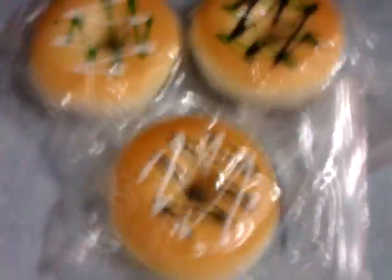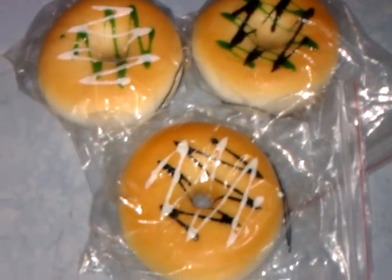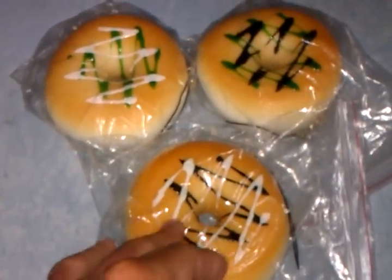Next I have big donuts. These are called big donuts and they are 8.5 cm, so they're really big — bigger than normal donuts. They are SGD 4.50 each, and only these three colors are available.